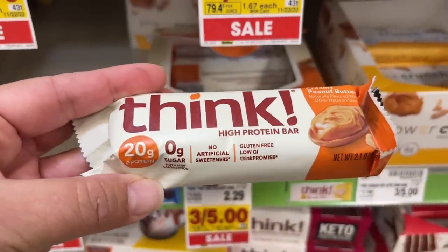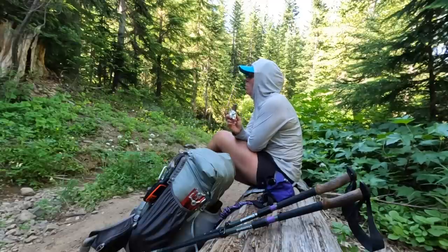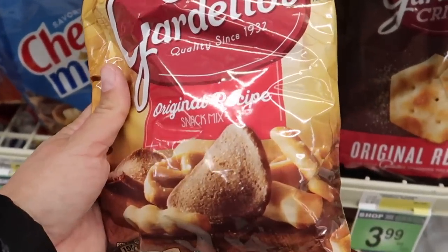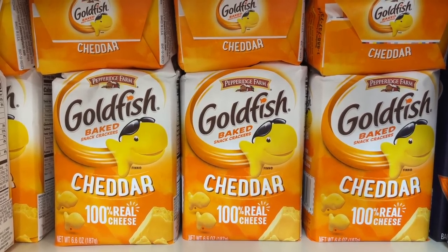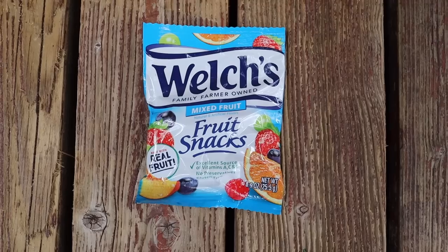Think Bars, because they're high in protein and pretty tasty — though I got sick of them after eating them all summer long. I'd usually have one as a second breakfast when I stopped for my first break of the day after hiking out of camp. Gardettos original recipe because I love the salt and the crunch. Goldfish crackers for more salt and crunch. Chocolate Teddy Grahams because sometimes I wanted something sweet and crunchy. And Welch's fruit snacks because I love everything gummy.